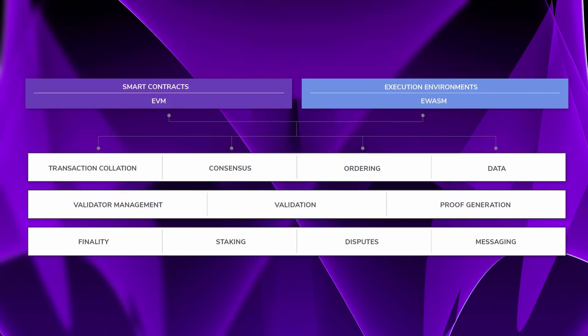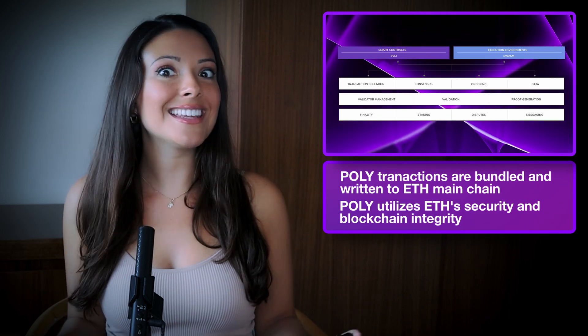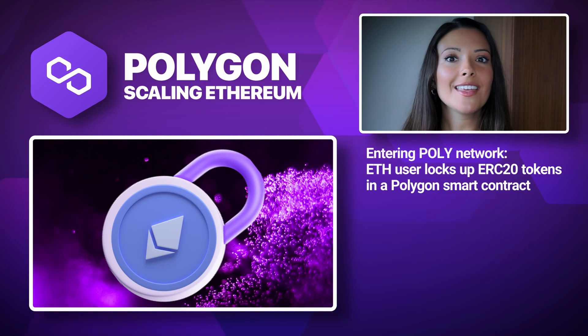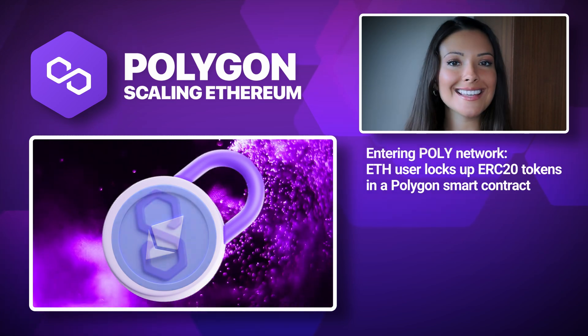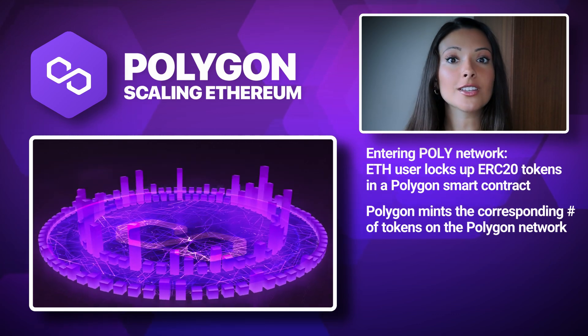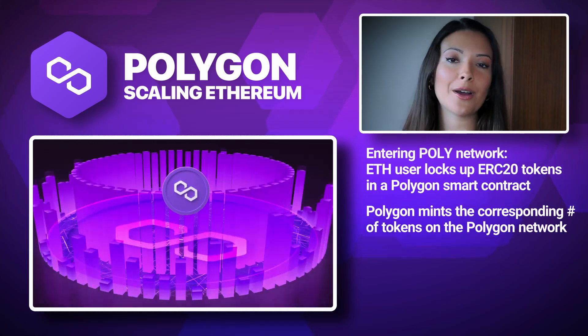All of the transactions on Polygon are bundled together, checked for validity, and then written to the Ethereum main chain, which also provides Polygon with robust security and blockchain integrity. When an Ethereum user wants to use Polygon, they lock up ERC20 tokens in a Polygon smart contract. The Polygon network then verifies the coins are in the smart contract before minting a corresponding number of tokens on the Polygon network.